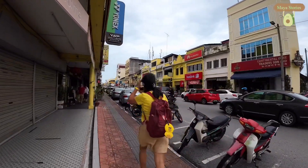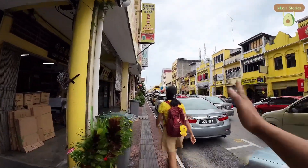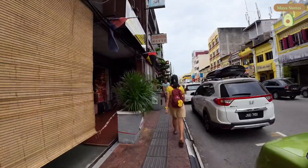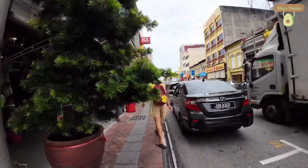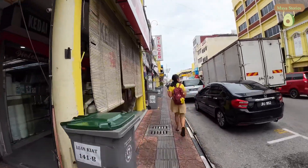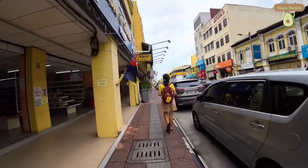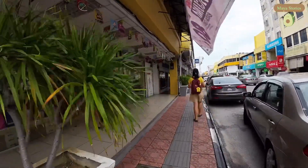We are now walking along the yellow lorong, where the majority of the buildings are yellow in color. There's Chinese medicine, a bag shop, carpet, puzzle items, and a shoe store — another stretch of shoe stores.